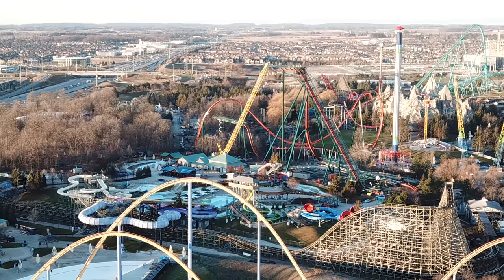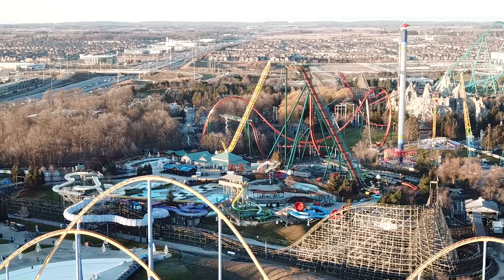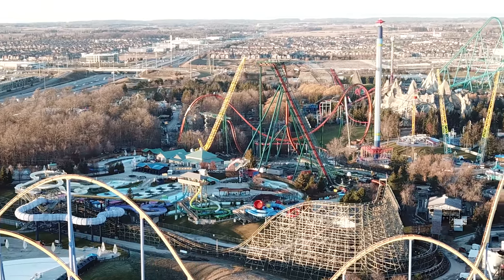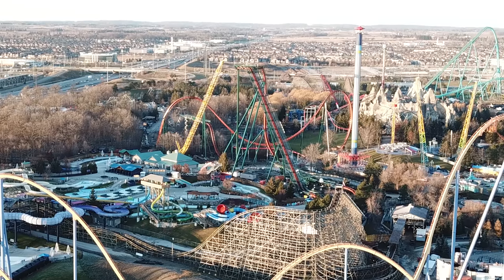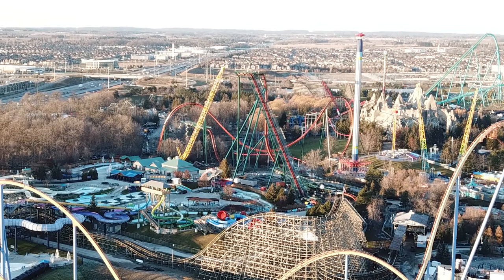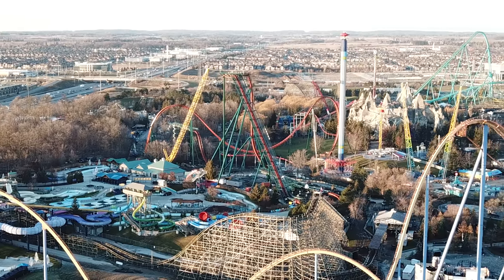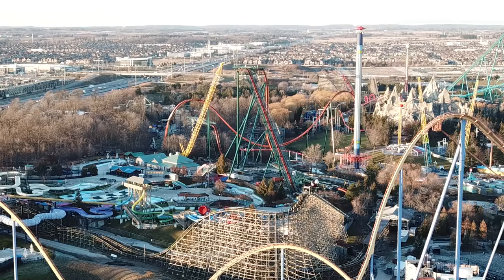Work on the station for Frontier Canada is probably going to take place very shortly — super awesome. Looking down there earlier, the little machine that was on Behemoth track is no longer there. Whatever that was doing, I guess everyone was right — it was just inspecting track. Not much to report on Behemoth.